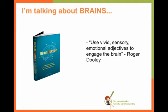The last certification call for my SEO copywriting certification training, we had Roger Dooley as the guest. Roger Dooley is the author of Brain Fluence. If you haven't read this book, I highly recommend reading it, especially if you are a copywriter or you work with copywriters and you want to make your copy better. One of the things he talked about during his presentation is how you can use vivid sensory emotional adjectives to engage the brain.